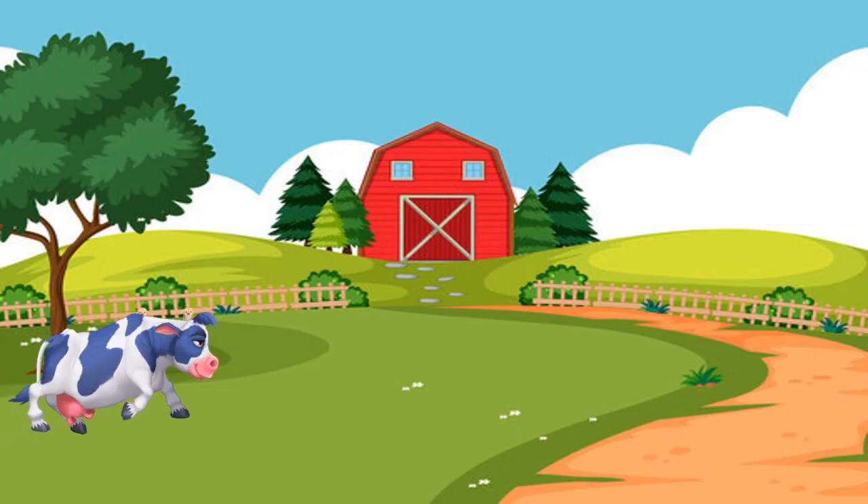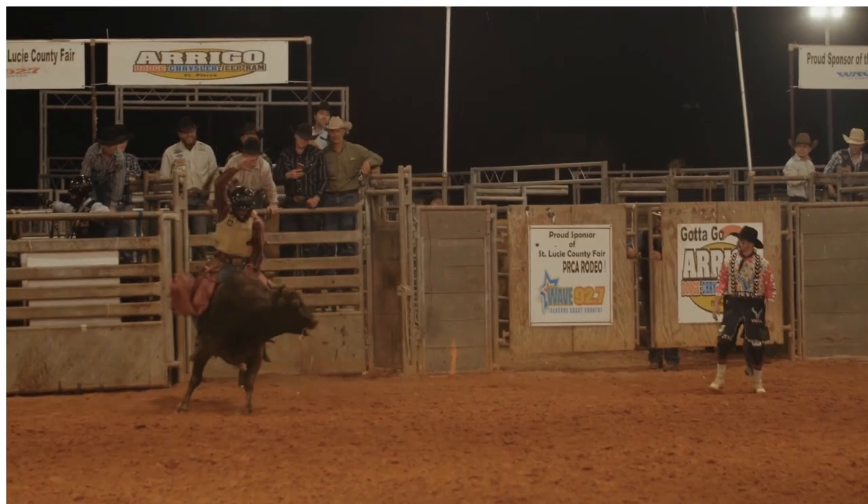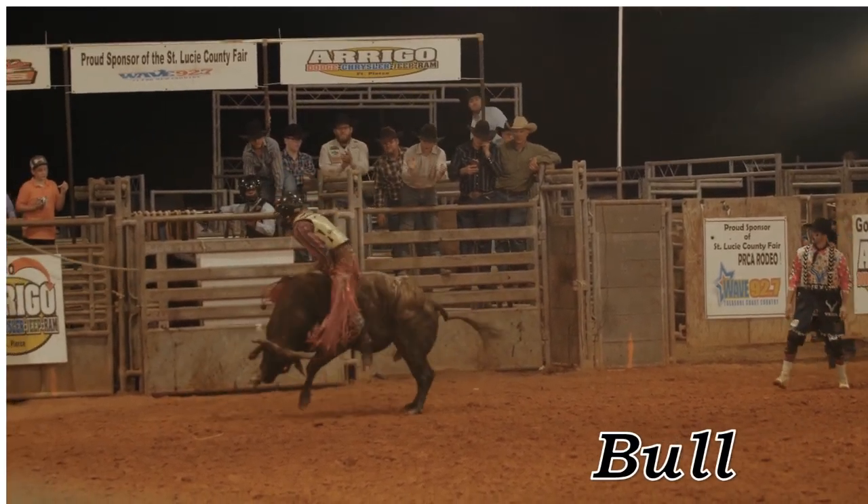Bull. Bull, male bovine often used for breeding or rodeos.